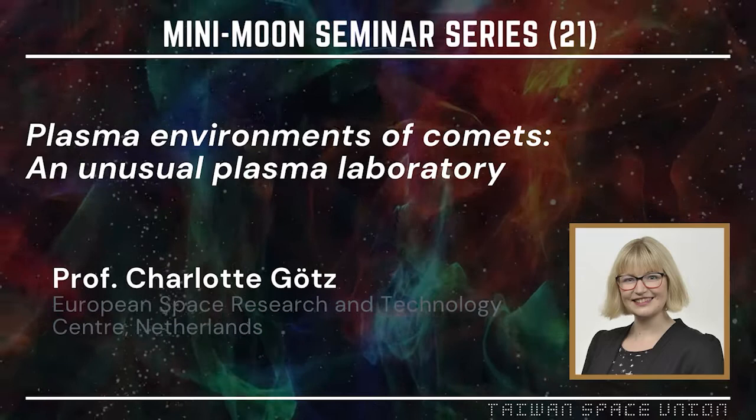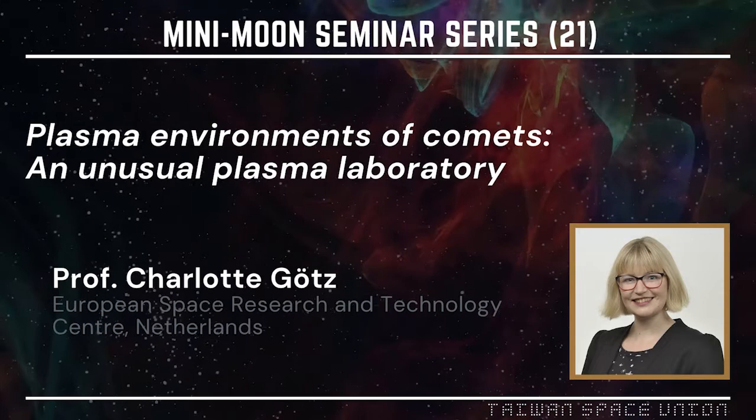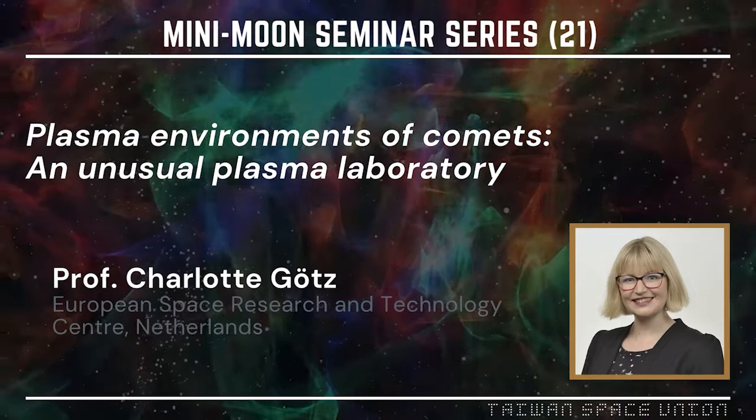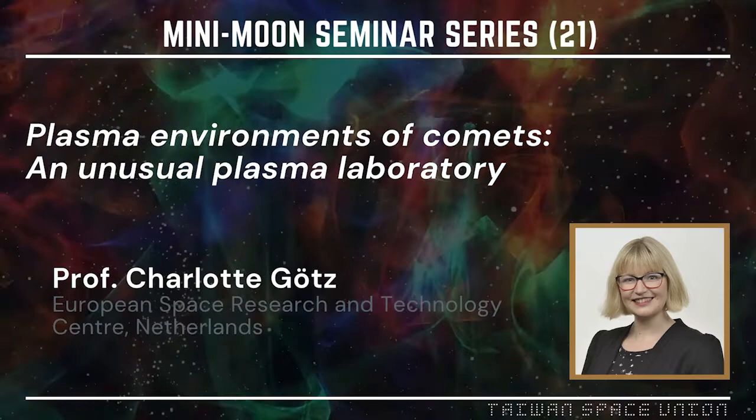The title is the plasma environment of Comet Rosetta — an unusual plasma laboratory. Indeed, the cometary plasma physics is very intriguing. I think that even after so many years, we still don't understand. But then Sherrod knows a lot, let her tell us about it.